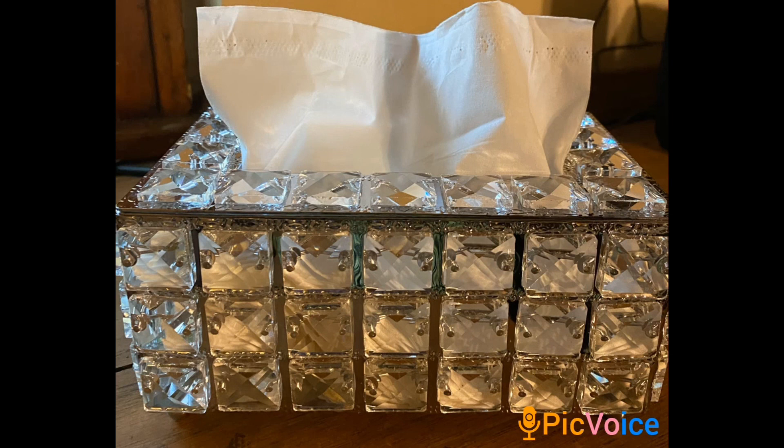They also sent me this beautiful tissue holder. They have a bunch of different home decor items — music boxes, sun catchers, you name it — and these guys are pretty affordable. Run on over there, click the link, it's down in my bio. Check them out and come back and let me know what you think.